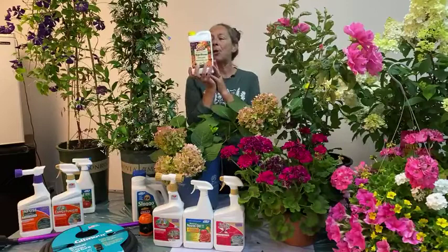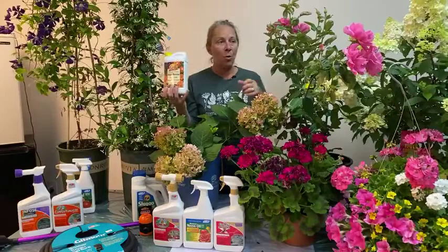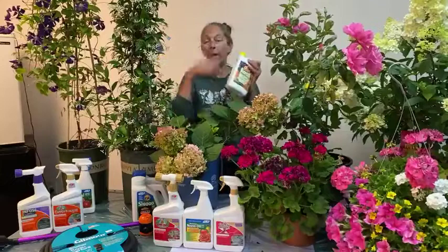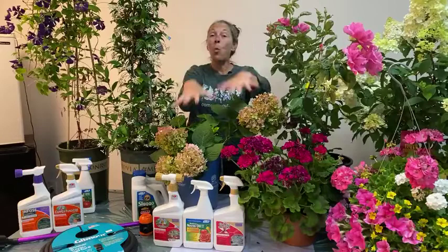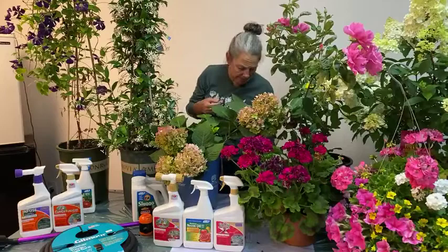Liquid fertilizer, like our Organic High Bloom 1-3-1, is a concentrated bottle you dilute by adding it to a bucket or watering can, then pour that diluted solution around plants, containers, or hanging baskets. Granular fertilizer is more powdery and applied in measured scoops around the base of the plant, then watered in to activate it and convert it from granular to liquid form. Regular deadheading also helps keep plants blooming by stimulating the continual cycle of blooms.